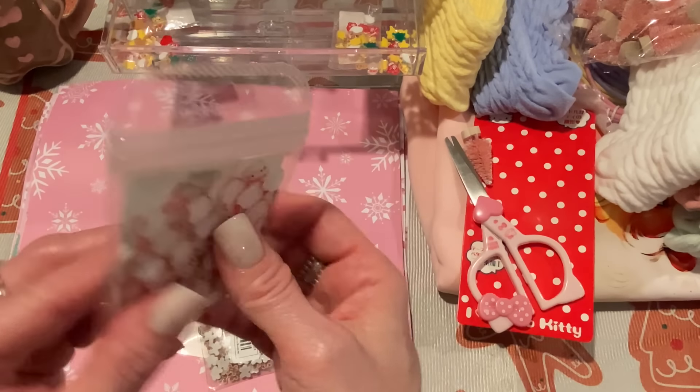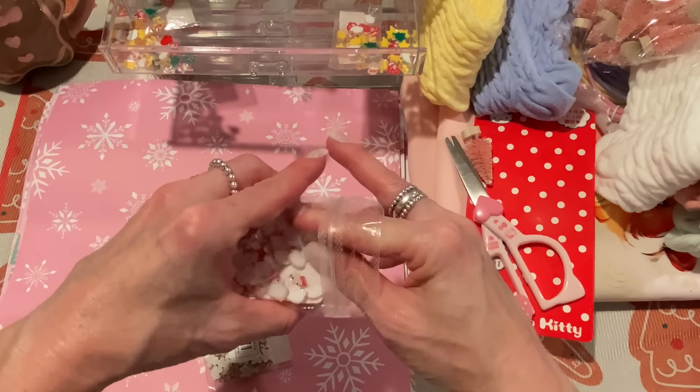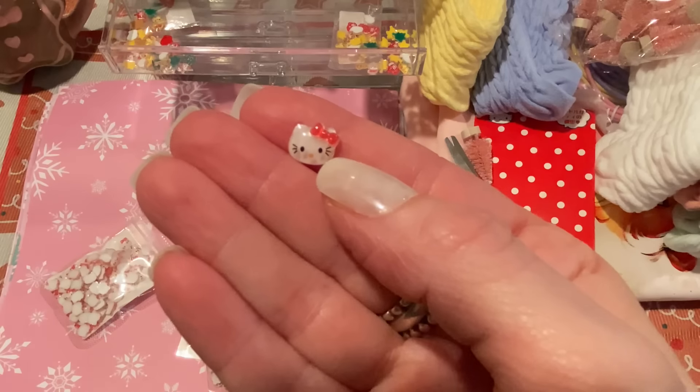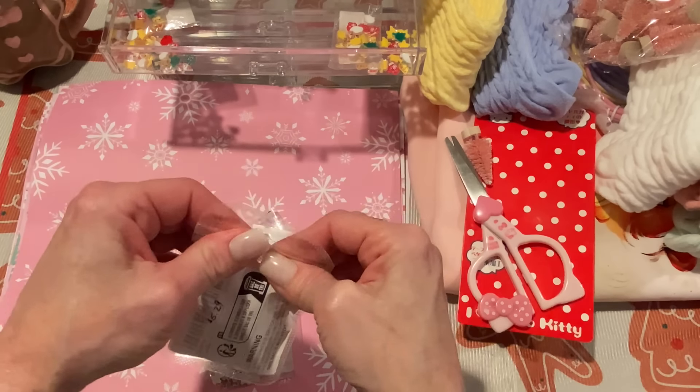These are little Hello Kitty resin pieces — a hundred for $5.29. They're a really small size, which I like. I find it easier to use small cabochons than big ones. I got the red ones — it's just a little Hello Kitty face. This will be great for little bow centers.